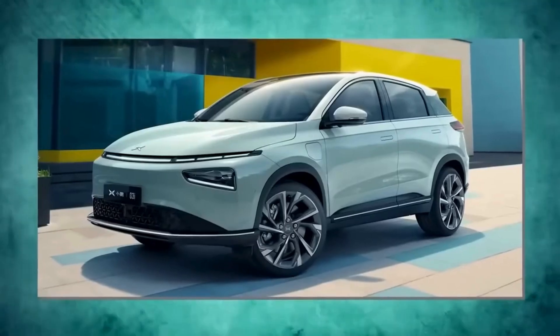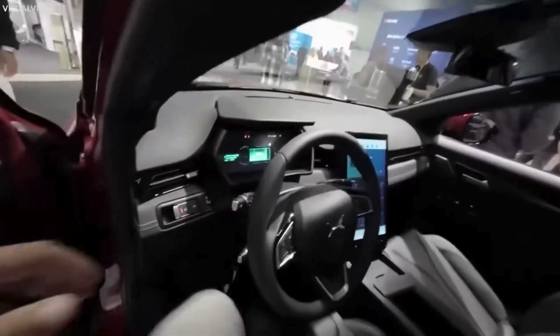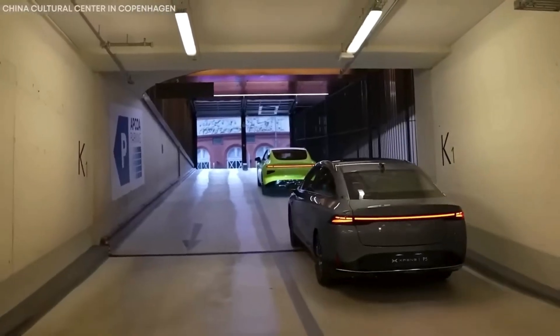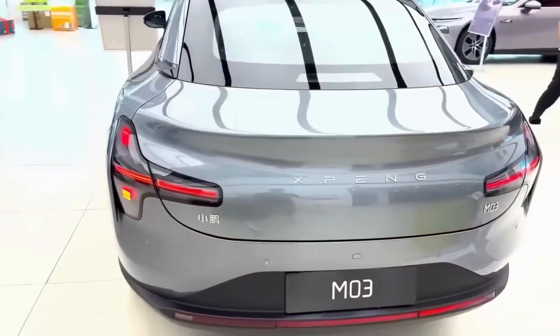The Zhang G3 electric SUV dropped like a bombshell, featuring a huge touchscreen and cool over-the-air updates, proving that electric cars can be both practical and exciting. Plus, Zhang Motors is going global, targeting Europe and the US. This ambitious move shows their drive to become a big name in the EV scene, shaking up consumer choices.